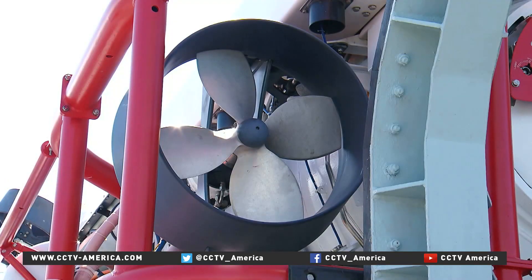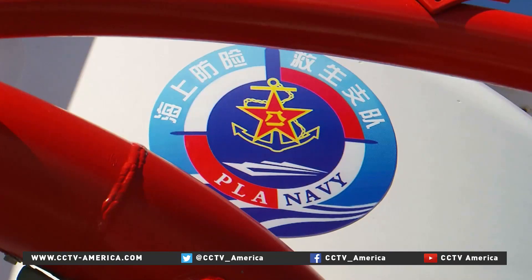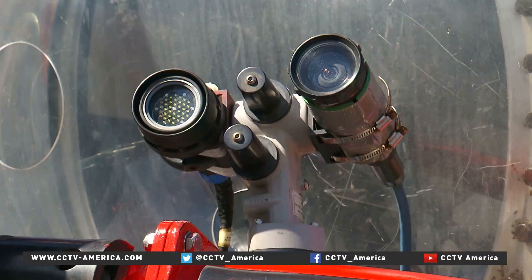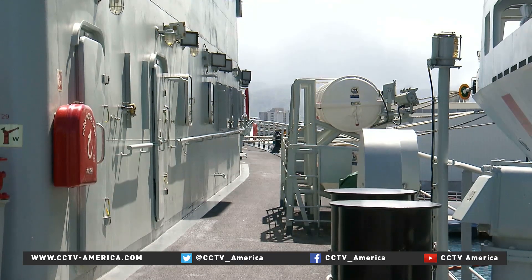And also it's a chance for us to show. This submarine rescue ship, the Changdao, is also very new, entering service in 2013. That's the same year the Gaoyu Hu supply ship entered service.